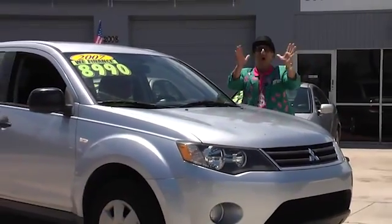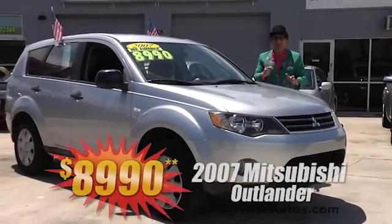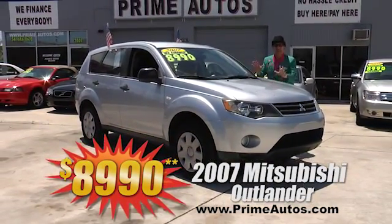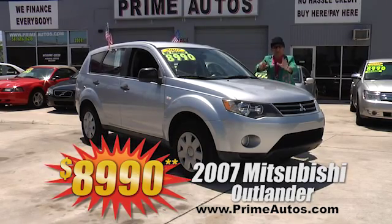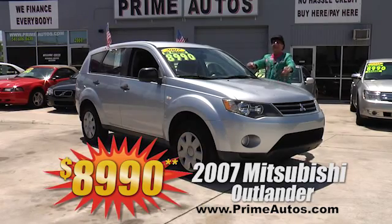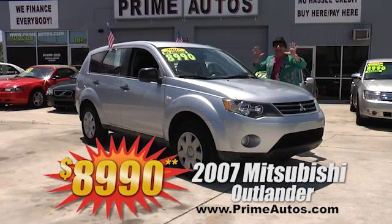Prime Autos has all the hard-to-find Ford SUVs, like this super stylish 2007 Mitsubishi Outlander ES with the optional V6, CD player, and all the toys — no hassle credit price at only $8,990.